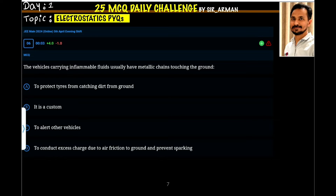Vehicles carrying inflammable fluids usually have metallic chains touching the ground. Whenever a vehicle is carrying fluids like petrol, which is highly inflammable and can catch fire very easily, you may see some metallic chains touching the ground. This is done to conduct excess charge due to air friction to the ground and prevent sparking.